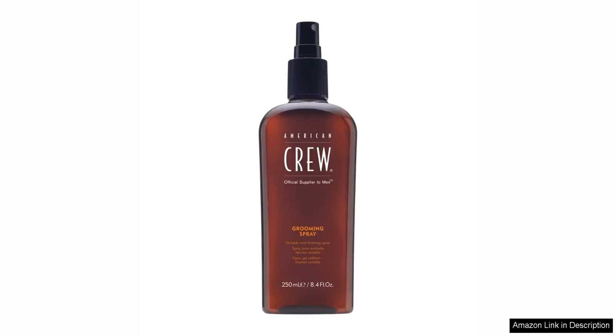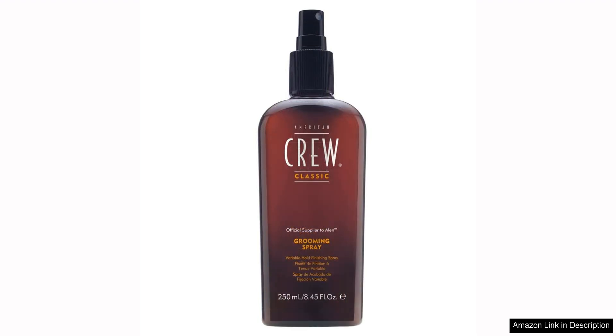American Crew Men's Hair Spray is a versatile grooming spray that offers variable hold, making it ideal for a range of styles and hair types. With a generous 8.45 fluid ounce size, this product is perfect for daily use and will last you a long time.